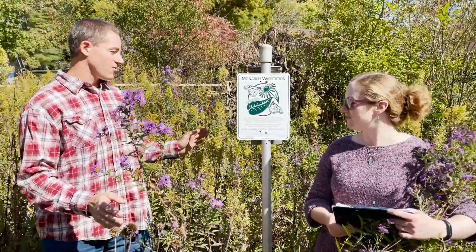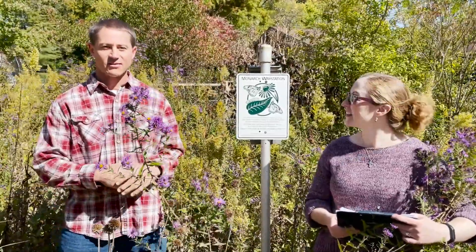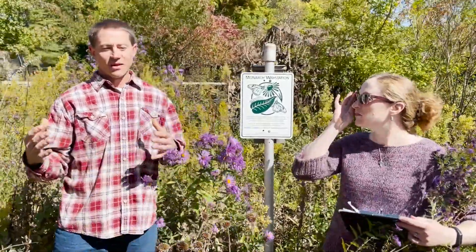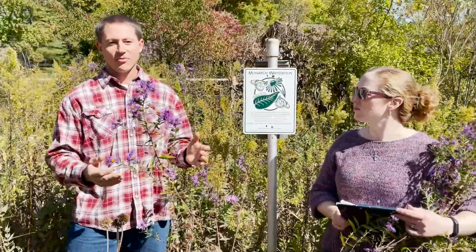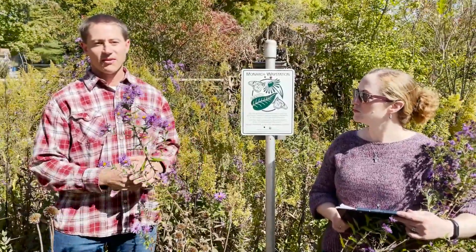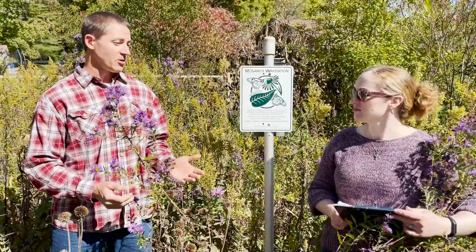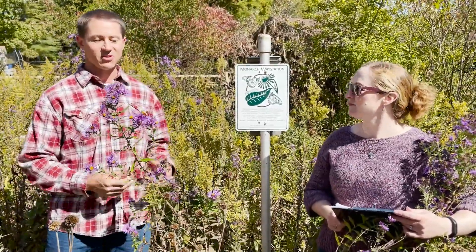We're standing in the middle of a prairie that we started about eight years ago, just on the side yard of our house. What I do at work is I work with education and outreach for conservation within agricultural landscapes. We're partnering with NGOs, corporations, and groups that put habitat on the landscape, and really educating people about the benefits of having a diverse landscape in the communities we live in.